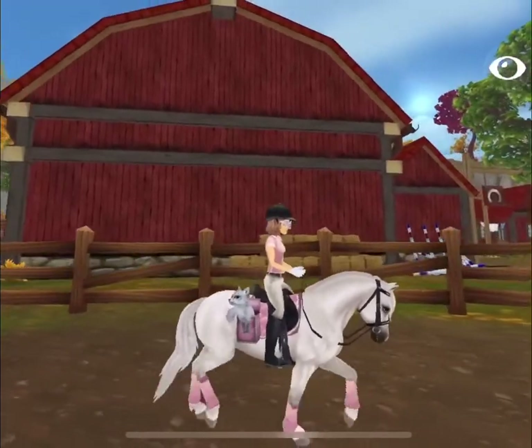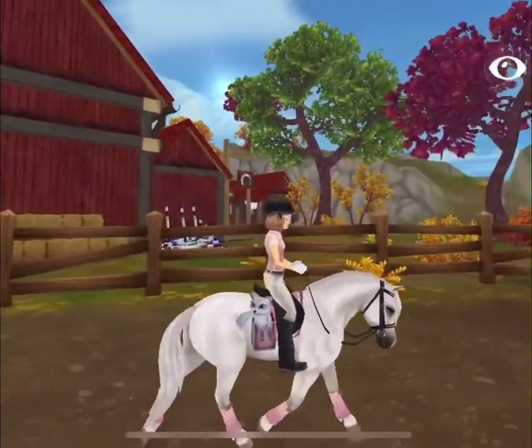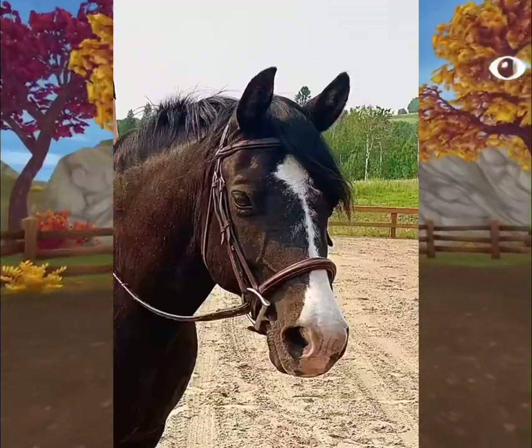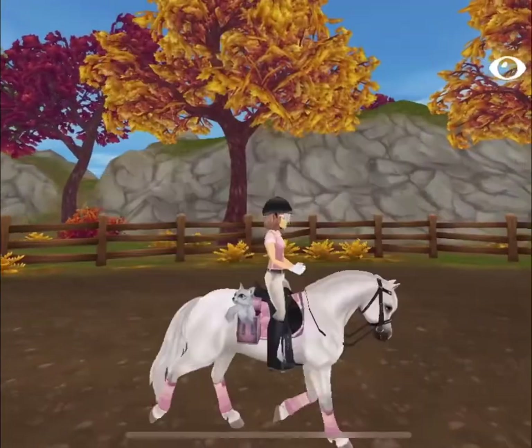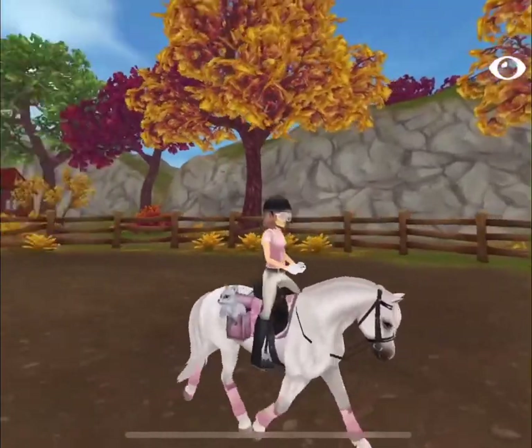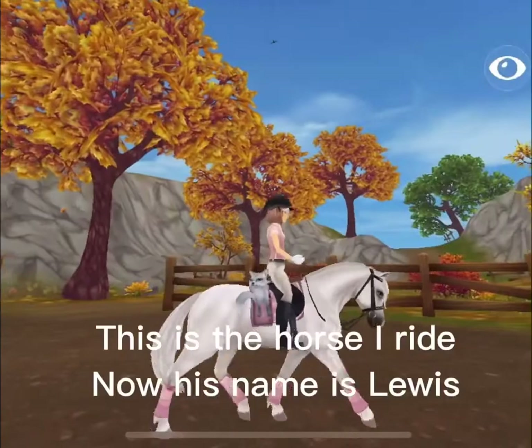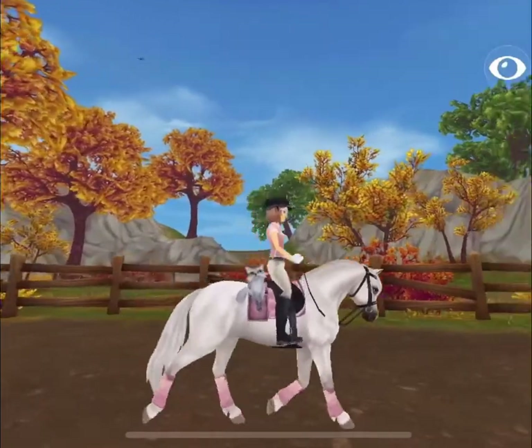Its trot is so cute — it's bouncy, just like a pony I used to ride. I'll put a photo up on screen. Yeah, that's the pony I used to ride, named Oreo. He's with my cousin now.